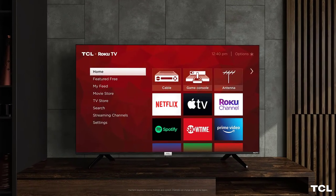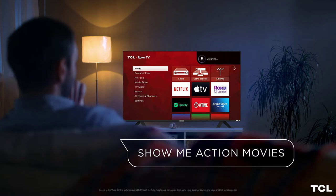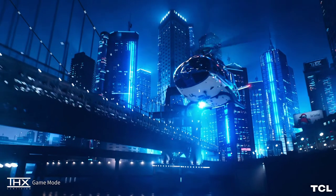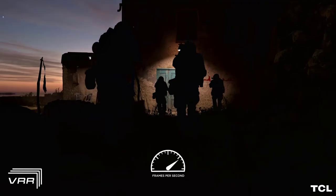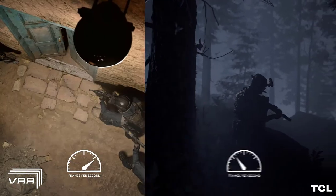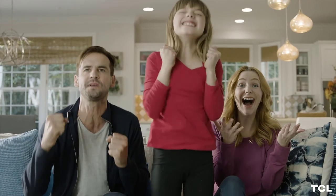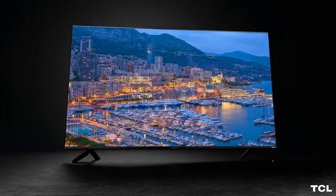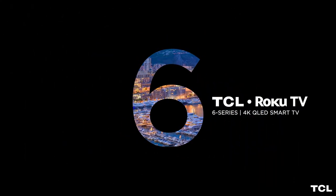This smart TV is compatible with Alexa and Google Assistant, though you have to buy them separately as they do not come with the TV. With voice control of Alexa and Google Assistant you can control your TV, change channels, and find movies, making it much easier to use. This smart TV is THX certified so you can play big games at their best without any lag.